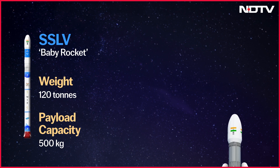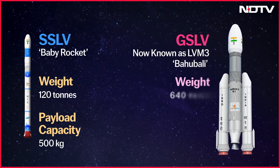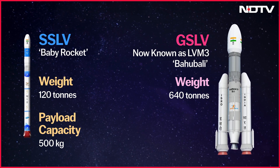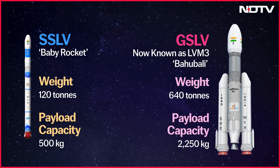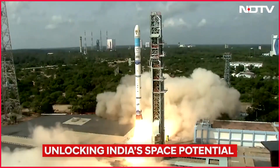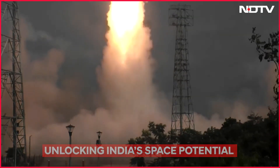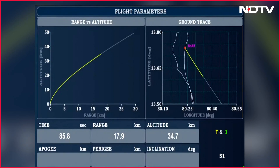In comparison, India's heaviest rocket, the Bahubali or the Geosynchronous Satellite Launch Vehicle, weighs 640 tons and can carry up to 2,250 kg worth of payload. Today, the SSLV carried an experimental Earth Imaging Satellite named EOS-8 and the SR-0 Demo Satellite into intended orbit.